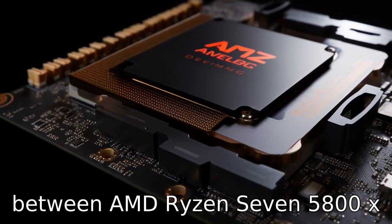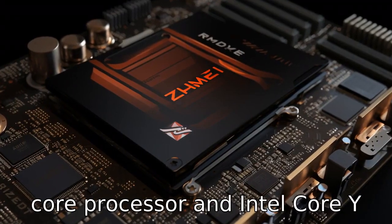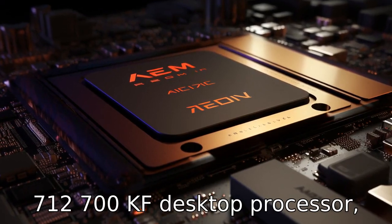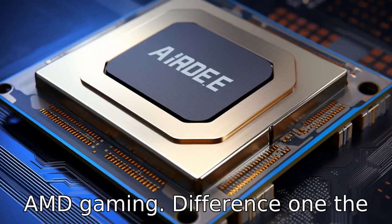Let's compare the differences between the AMD Ryzen 7 5800X3D 8-core processor and the Intel Core i7-12700KF desktop processor, two high-performance chips designed for demanding tasks and gaming.